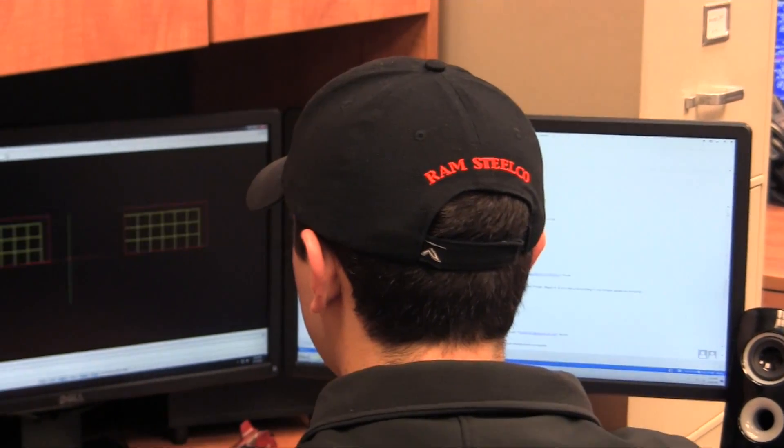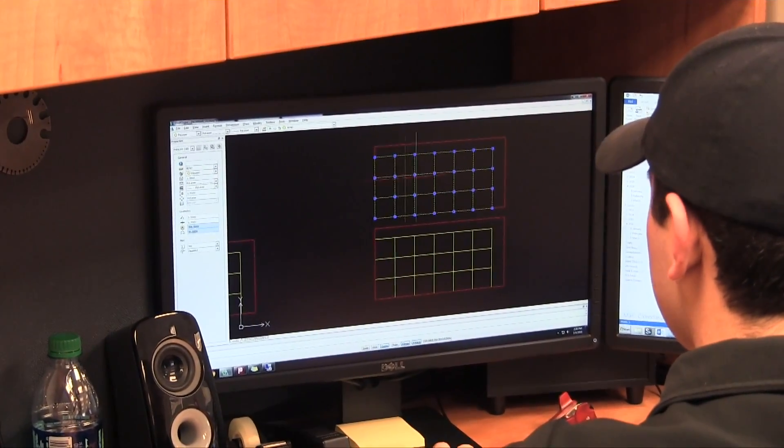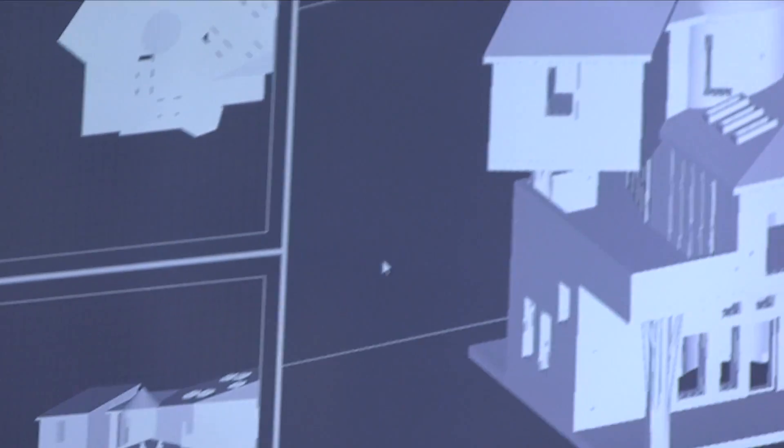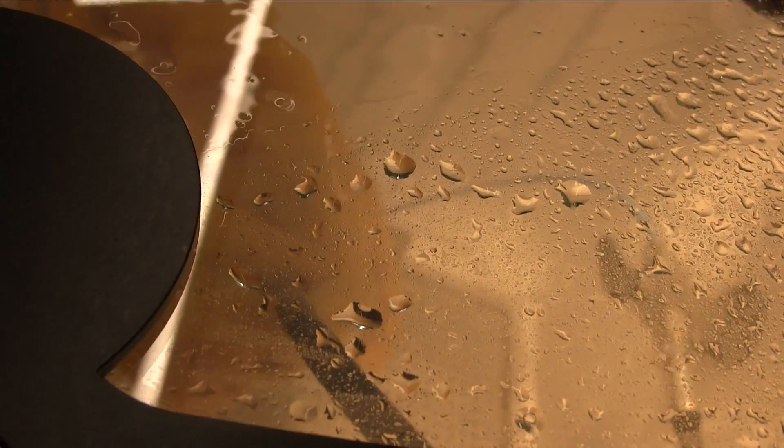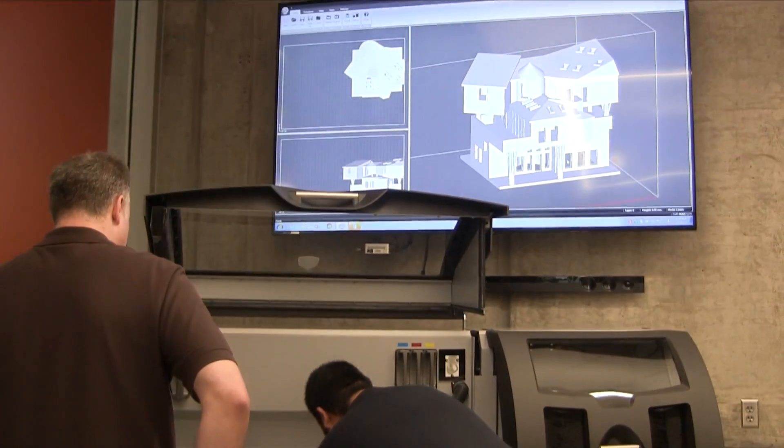Compared to some other colleges, the student-to-professor ratio is actually fairly small, which is really nice. You get a lot more personal with your classmates and with the professors. In the architectural field, the feeling of accomplishment once you start a project from scratch and see it develop and finally see the finished product — that's what really appeals to me. There's so many things you have to think about, and that's the challenging and fun part about it.